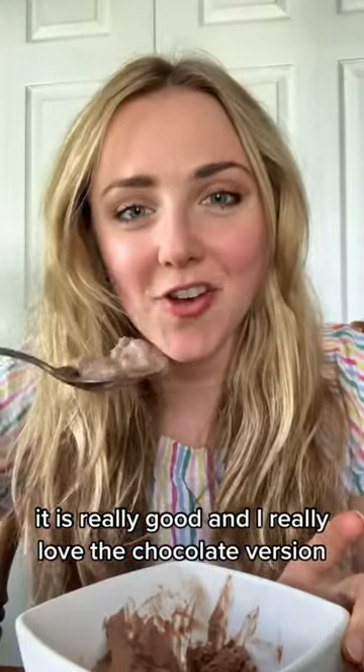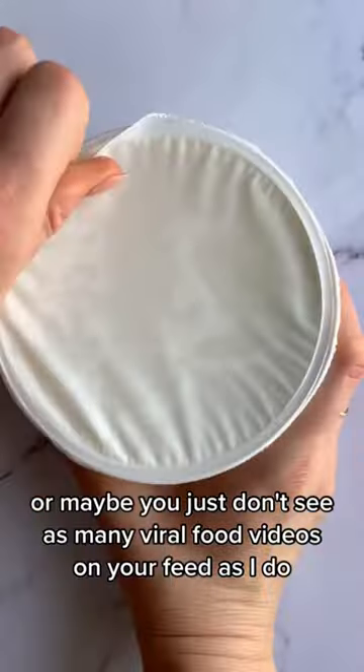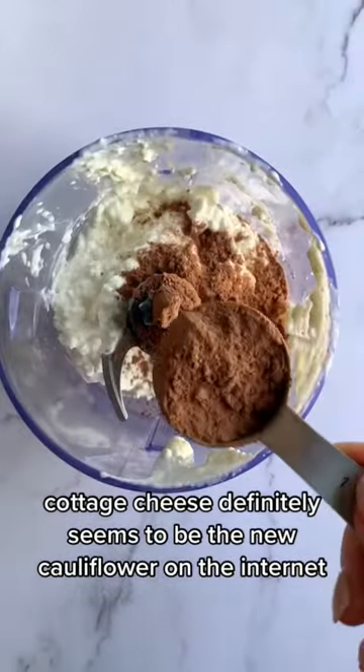Let's talk cottage cheese ice cream. It is really good and I really love the chocolate version. If you live under a rock or maybe you just don't see as many viral food videos on your feed as I do, let me enlighten you. Cottage cheese definitely seems to be the new cauliflower on the internet.